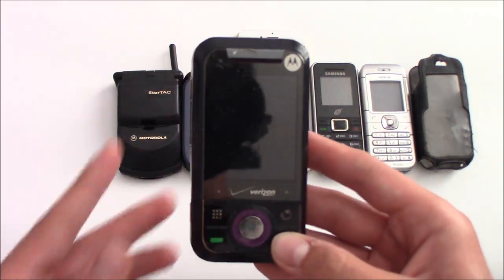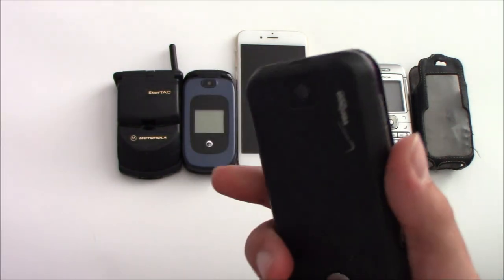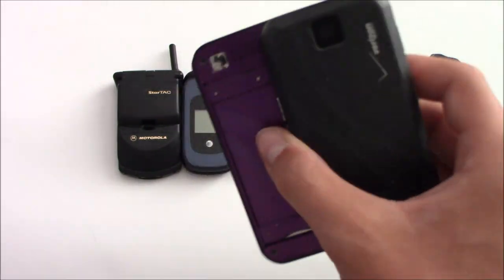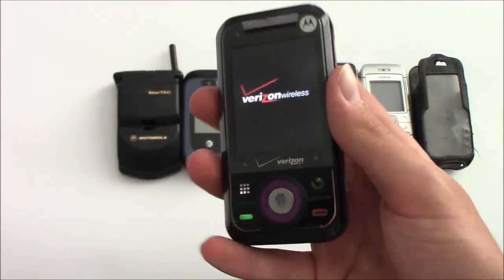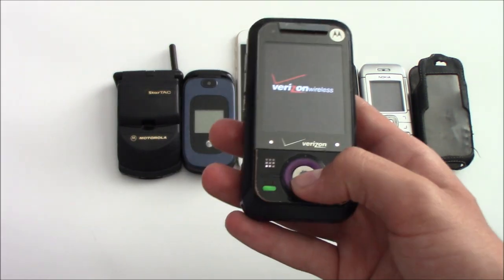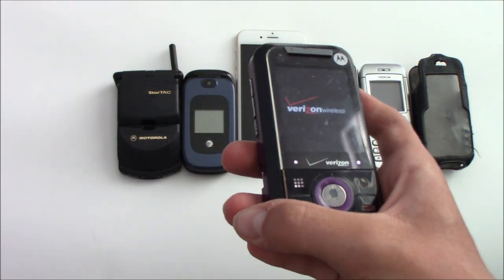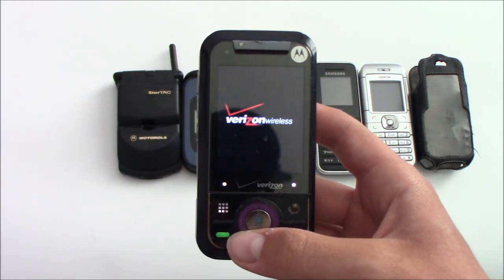First here, this is a Motorola Rival on Verizon and it does turn on — I just took the battery from my Motorola WX416. It's in decent shape, not the best, but the reason it's so far at the bottom is because it's passcode locked and there's no way to bypass it.